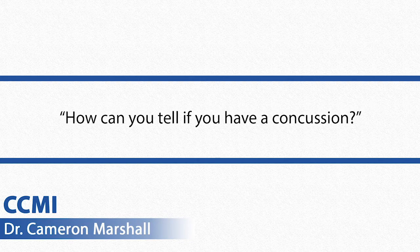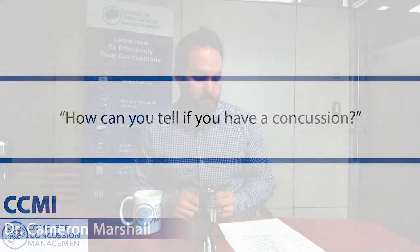How can you tell if you have a concussion? The simplest explanation is that the diagnostic criteria for concussion, according to some of the international consensus statements, is that a concussion is marked by having a mechanism of injury — meaning some sort of impact to the head, to the neck, or the body, that causes an impulsive force to transmit up to the head.